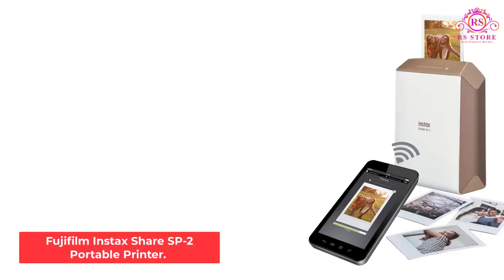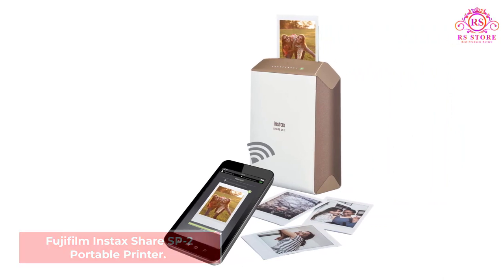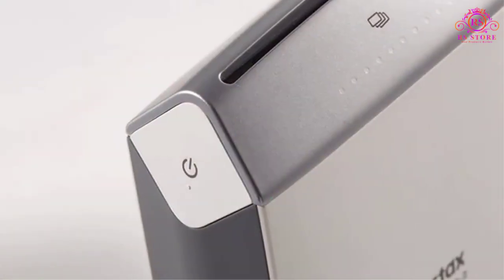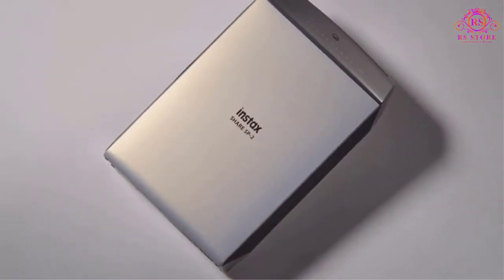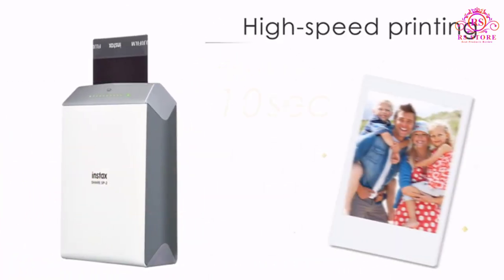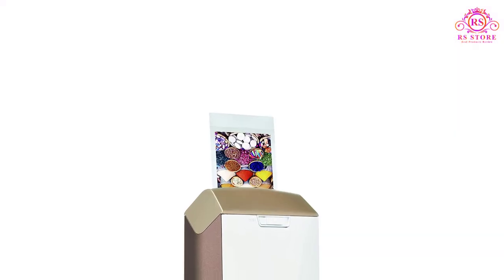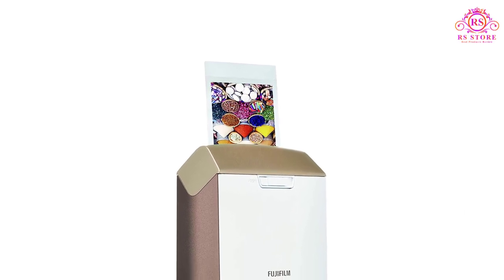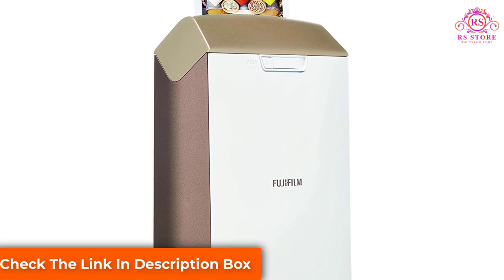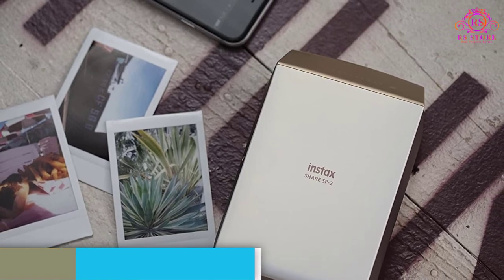Number 5: Fujifilm Instax Share SP-2 Portable Printer. Using your smartphone or tablet, you can print your photos by transferring them from the Instax Share app to the SP-2 printer via Wi-Fi, as long as you have an updated operating system for both Android and iOS. You can also print photos directly from Instagram and Facebook. The SP-2 has the ability to print as fast as 10 seconds due to the new laser exposure system technology. In addition, printing noise is minimized, making the experience a lot more enjoyable.